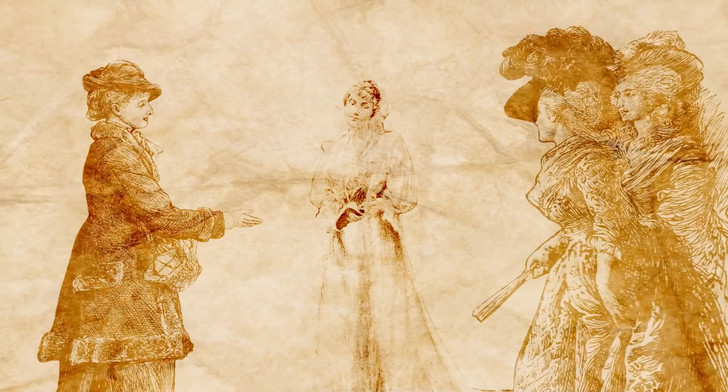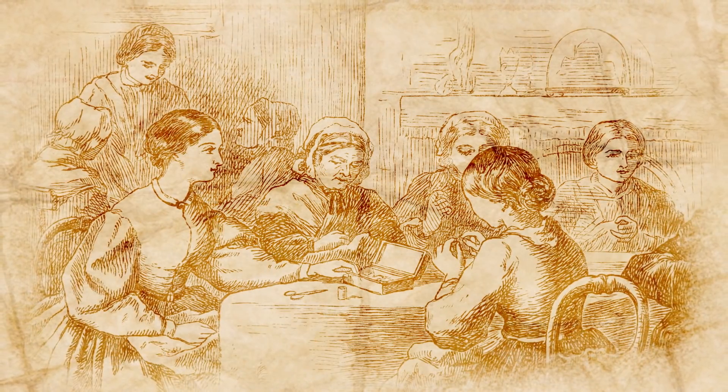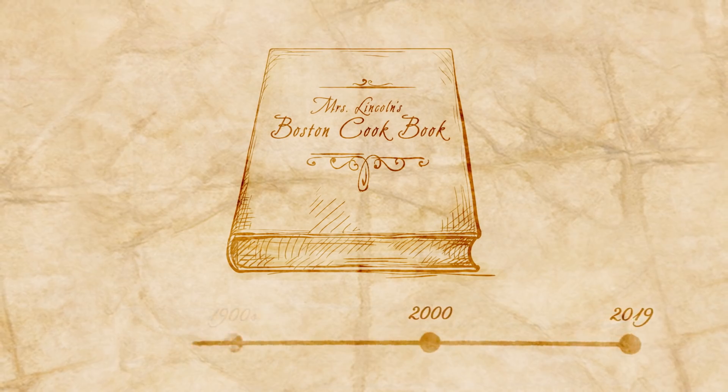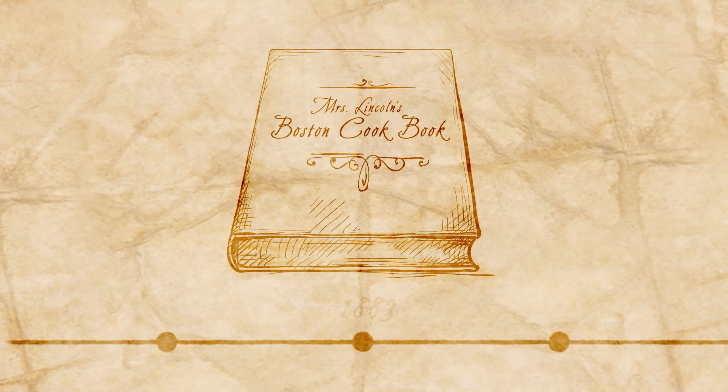These cakes would have been made by middle and upper middle class housewives. They were cakes brought out at parties, gatherings of women, sewing clubs, tea parties — more of something for an occasion. Can you tell me about the recipe we'll be making today? This is from Mrs. Lincoln's Boston Cookbook, published in 1883.